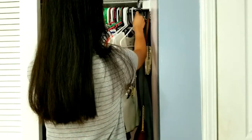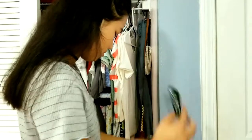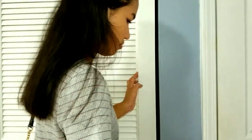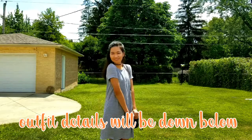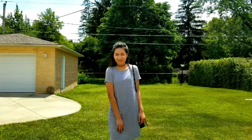I grab my keys from my hook and my purse, put the keys in my purse, exit my room, and say bye. I'll leave my outfit details down below, and here's a full overview of my outfit.